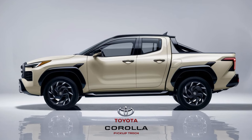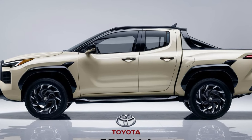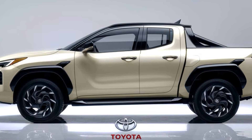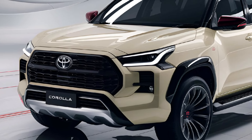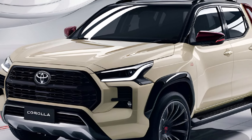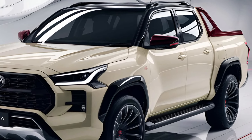Safety is paramount in the 2025 Corolla Pickup, equipped with Toyota's latest Safety Sense suite. Features like adaptive cruise control, lane departure warning, and automatic emergency braking provide peace of mind on the road. Its robust build and advanced airbag systems further enhance passenger protection.